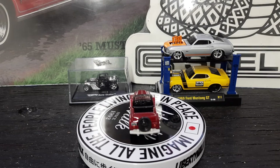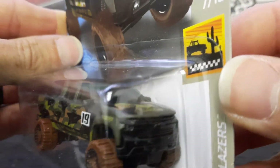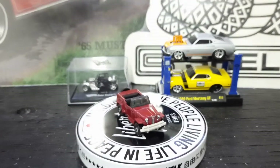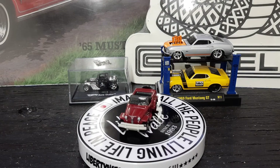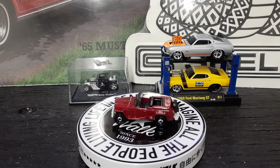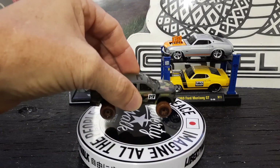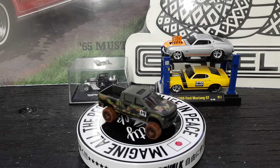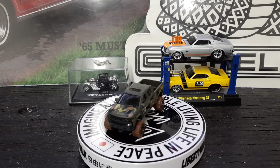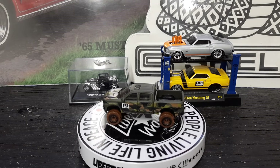Up next, and the final one, is the '19 Chevrolet Silverado 1500 Boss LT — lifted, four-wheel drive, got the mud on the tires, camouflage. Let's open this bad boy up. Check that bad boy out — got '19 on the side of it, old camouflage, sunroof in it, four-door, four-wheel drive, mud on the tires ready for the trails. Another nice casting y'all.